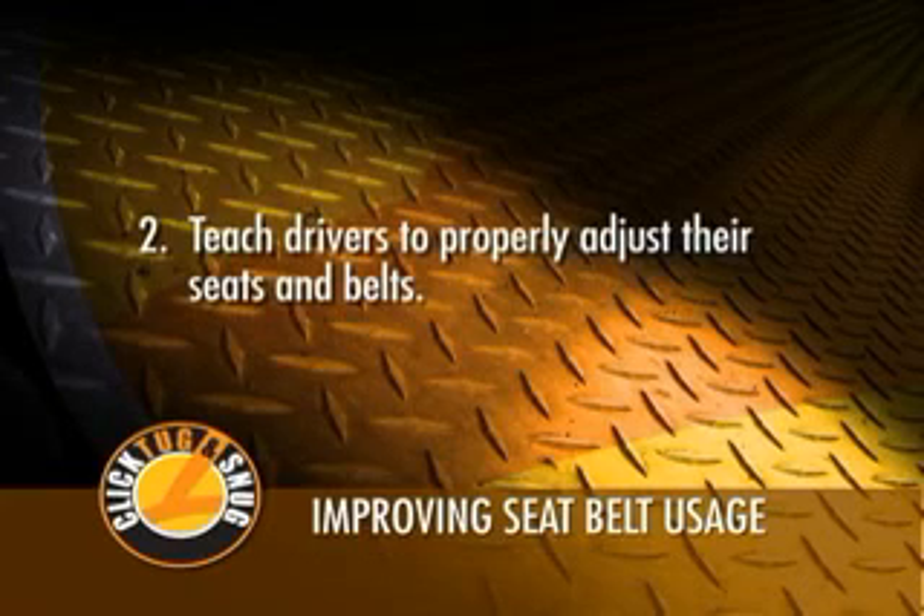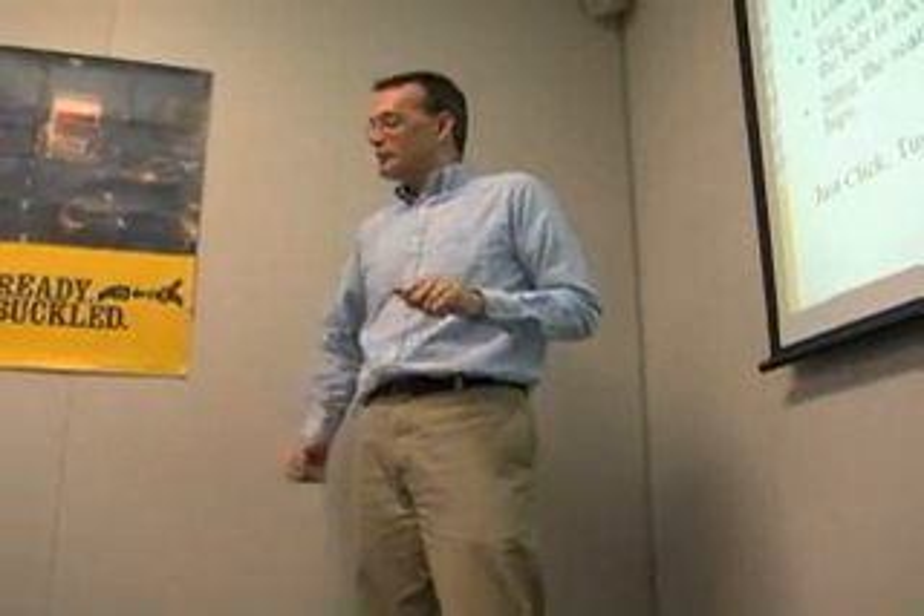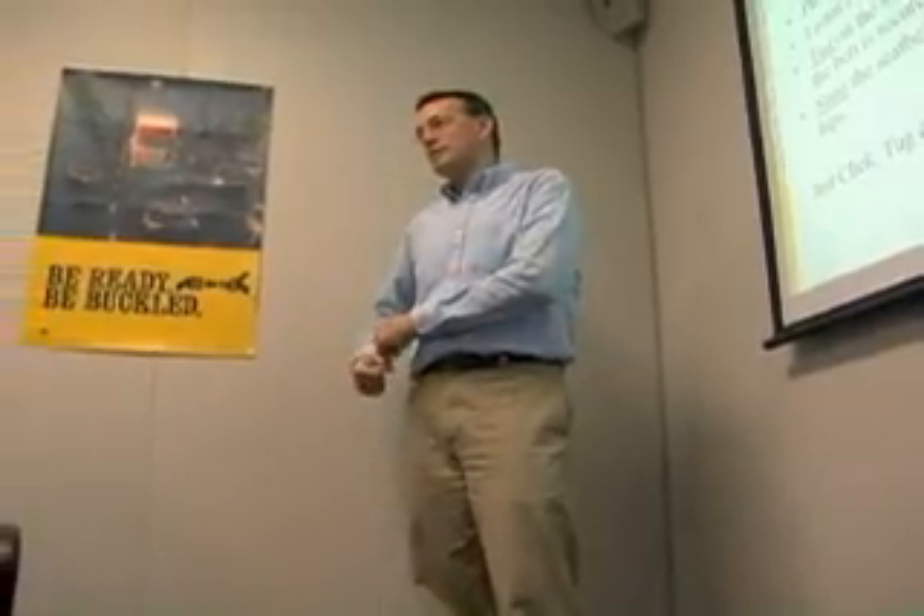Teach drivers to properly adjust their seats and belts. Once a driver has the seat and belt properly positioned, most find the seat belt usage to be comfortable.